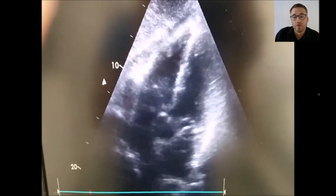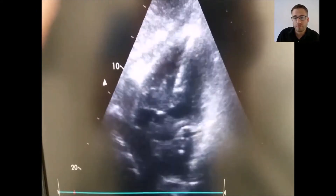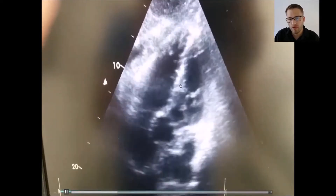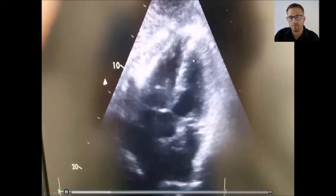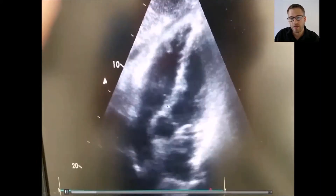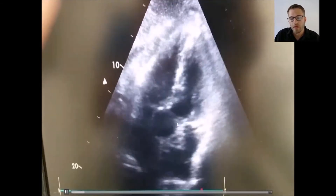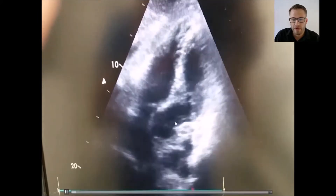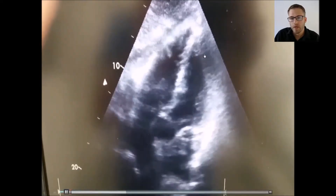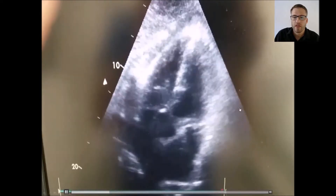Let me show you the echo. The fast heart rate is a regular heart rate as we could see in the ECG. The chambers look normal — maybe the right chamber is a bit bigger than the left one, but it's not extraordinary and the diameter of the RV was in a normal range. The aortic valve seems to open normally and we don't have any pericardial effusion.